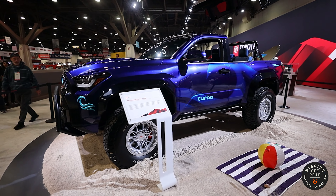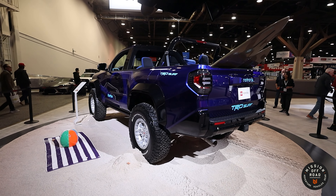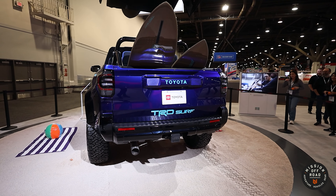Making this the ultimate beach cruiser. The color is called Cobalt Blue Metallic, and the waves are finished off in electric. That is the TRD Surf Concept.